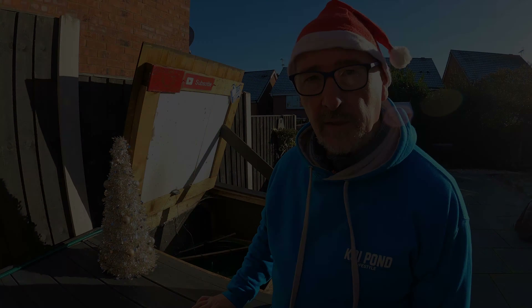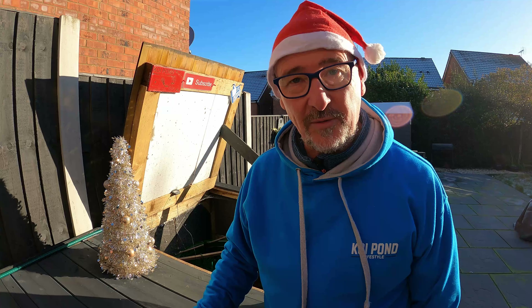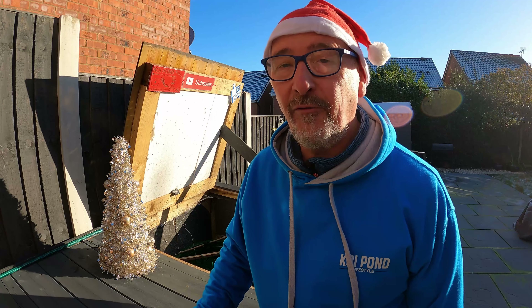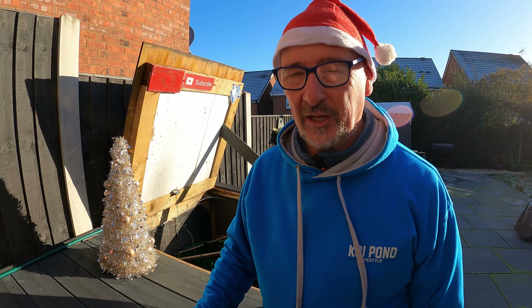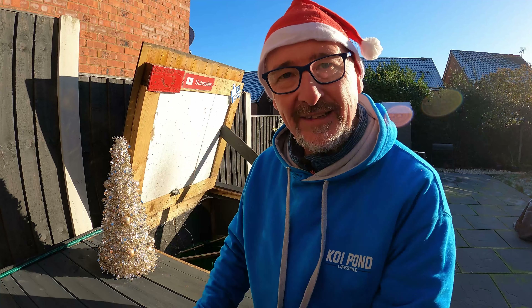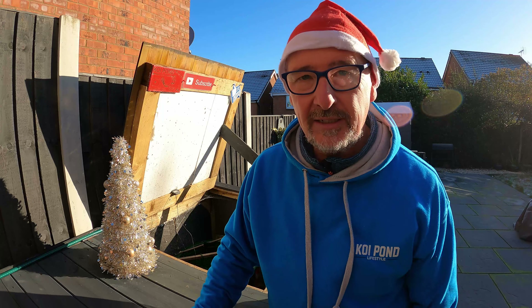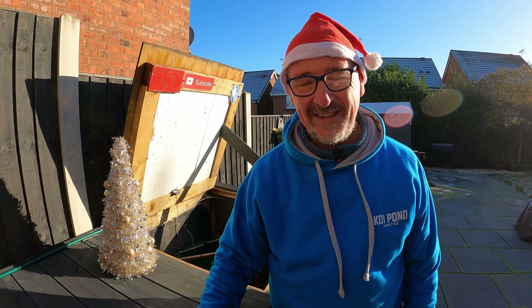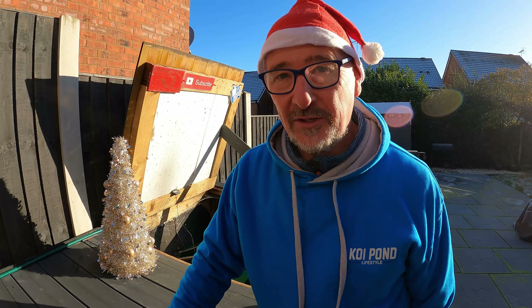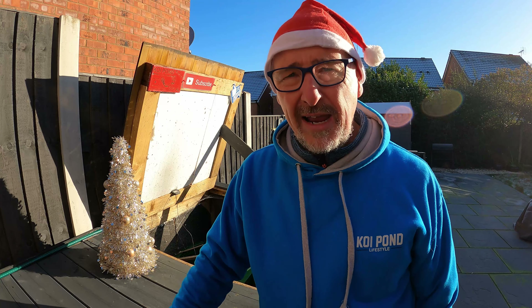Hey everybody, welcome back to Koi Pond Lifestyle. So what have we got on this Christmas Eve's Eve? First of all, a big thank you to everybody who sent me those kind wishes with my man flu. Feeling a lot better now. I had a couple of weeks to get over it. I made it through guys — it was touch and go at one point.